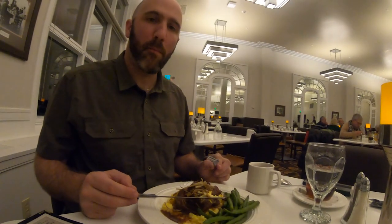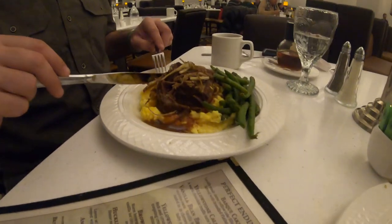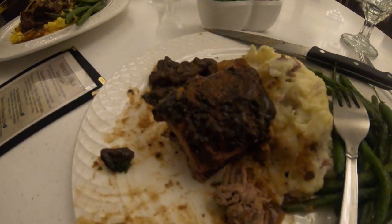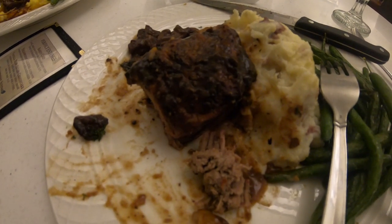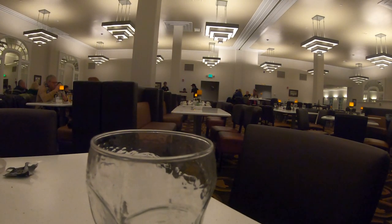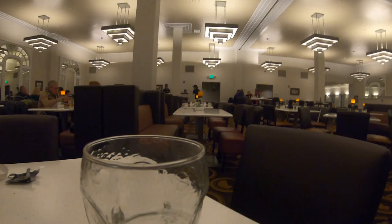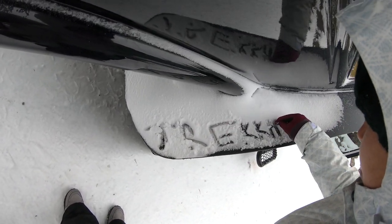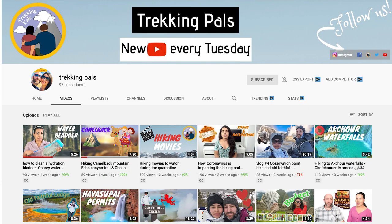Alex is treating us to a nice dinner. They've got some lamb pot roast and a bison tenderloin. We wrapped up the day with this nice dinner — I hope you guys enjoyed today's episode of Winter in Yellowstone! If you did, consider subscribing to our channel for weekly vlogs about hiking and backpacking. Your trekking pals Habiba and Alex — we'll see you soon on another adventure!